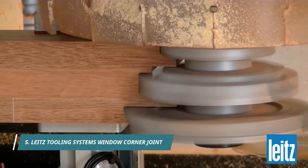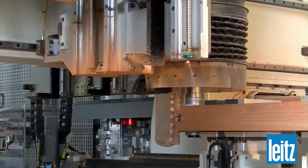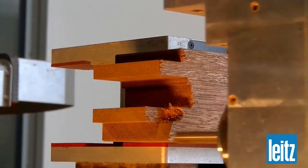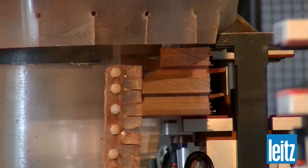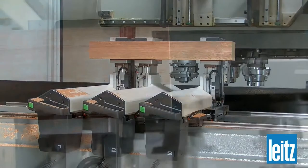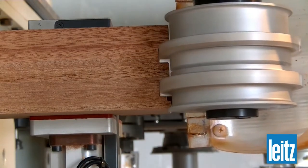Dowels used in frames for windows require an immense amount of precision and consistency to manufacture. This is where Light's Tooling System's Window Corner Joint comes into play. This joint is incredibly stable and well-fitting, and allows for many different profiles and widths for maximum customization. These joints can also support up to 180 kg at the sash weight.